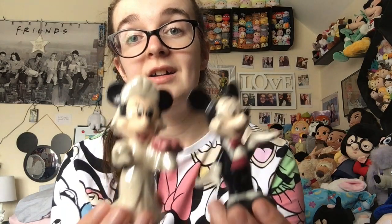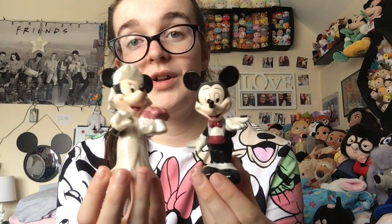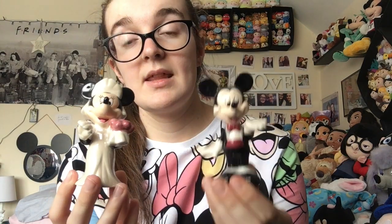Another one my mum got are these bride and groom ones. My parents did celebrate their 25th wedding anniversary when we were in Florida, so these are most likely from there, but I really can't remember. Their holes are hidden on the back of their heads and you fill them up at the bottom.